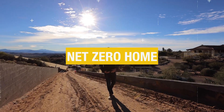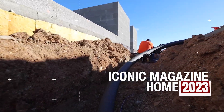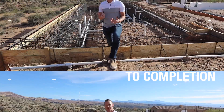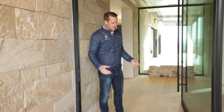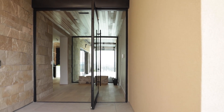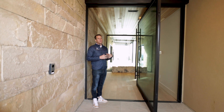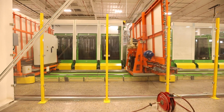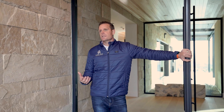We're standing here in the entry of our net zero build. This pivot door is eight feet wide by nine feet tall. This is the largest piece of triple-pane glass ever made by Cardinal. Cardinal is a partner here in Buckeye — we actually had a tour of their plant, which is their most automated in the country. Benelli is nearby and was the manufacturer of this pivot door and all the windows and exterior doors throughout the home.